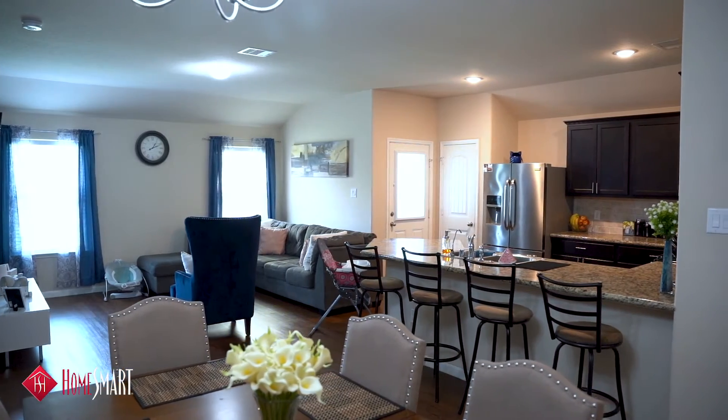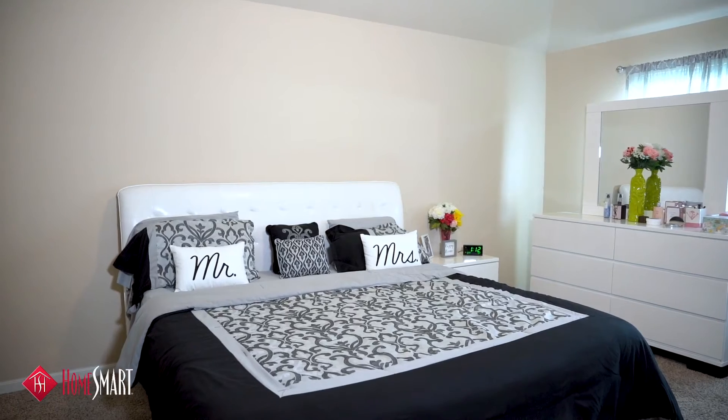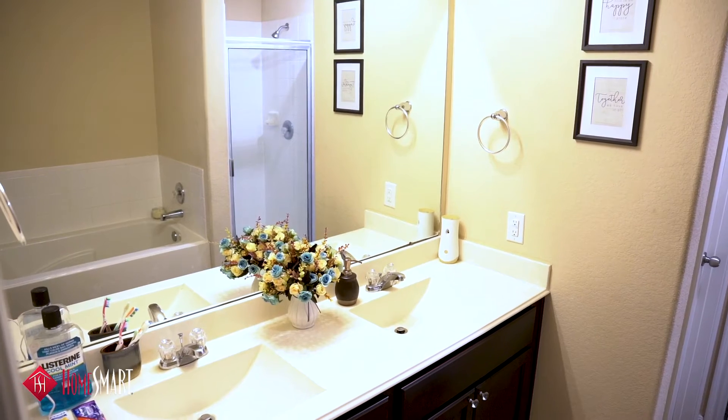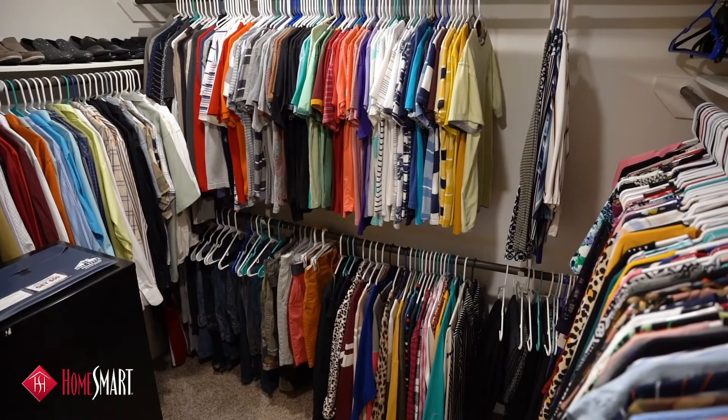You will love this large master bedroom that will fit king size furniture easily. The master bathroom has a separate shower and a separate tub and a huge walk-in closet.